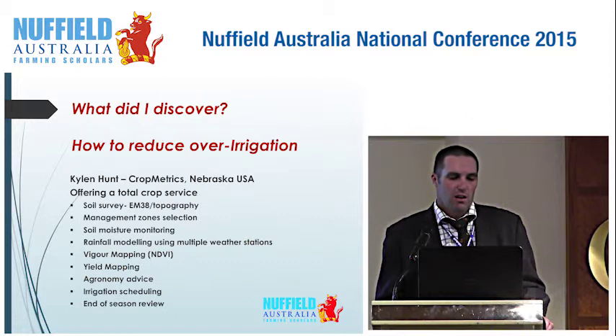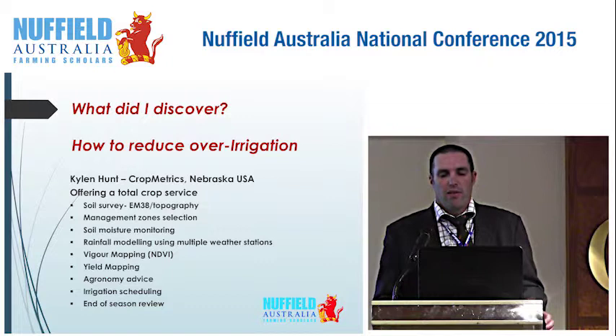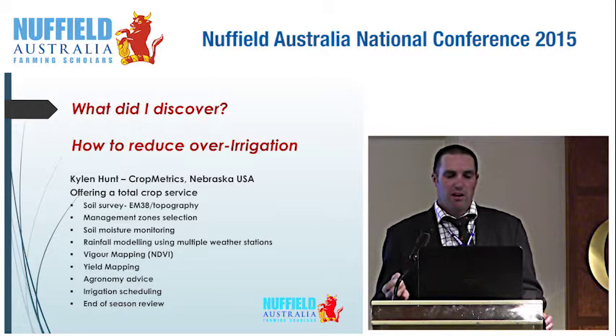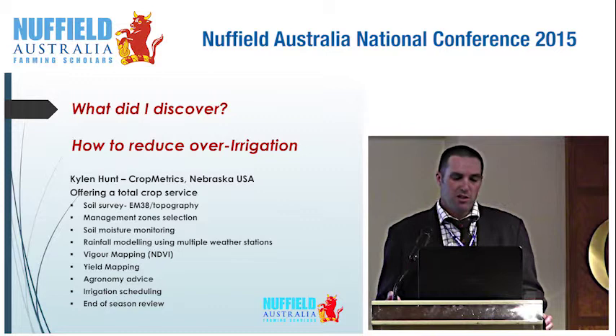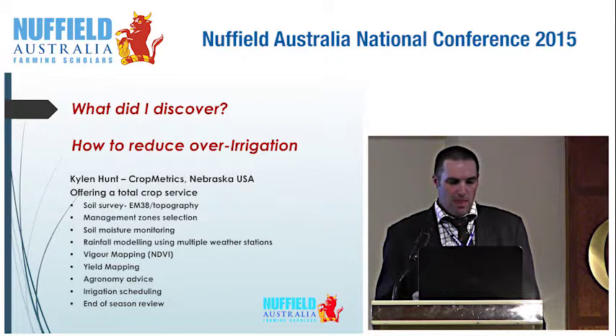One of the things I looked at was over-irrigation. I went to see Colin Hunt in Nebraska, USA. Their Crop Metrics company offers a system with a holistic approach to everything you can monitor and change in agriculture and cropping. They offer a soil survey, M38 topography mapping, management zone selection, soil moisture monitoring, rainfall modelling using multiple weather stations, digger mapping, yield mapping, agronomy advice, irrigation scheduling, and end-of-season reviews. Their agronomists are in the field looking at everything happening, giving them a very good understanding to provide advice.